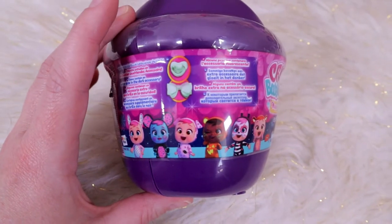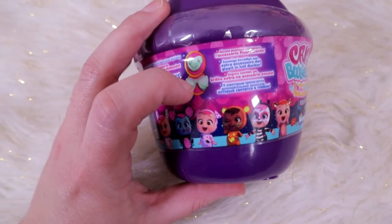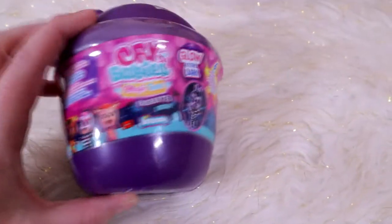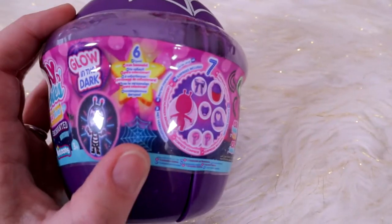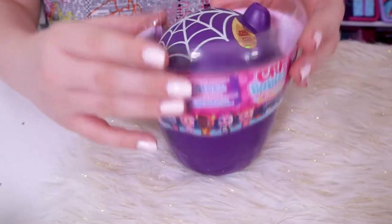Here they all are! All six are on the wrapper. It looks like you can get a glow in the dark accessory. This is all in a different language, there's no English — but 'Cry Babies Magic Tears' is obviously in English. Here's everything, you get your surprises. I hope we get special glow in the dark ones.